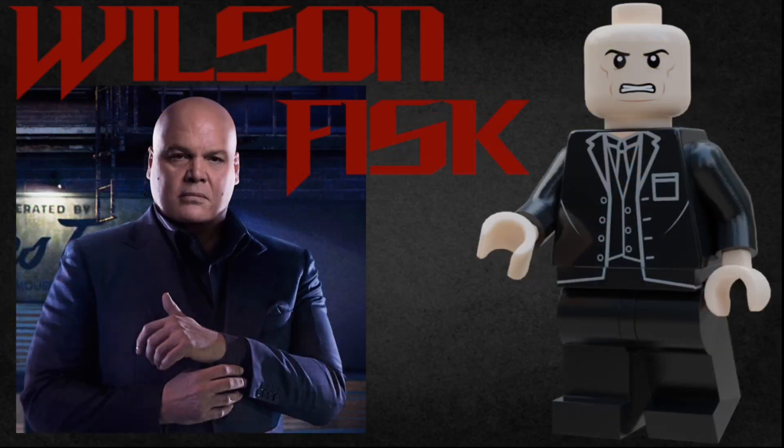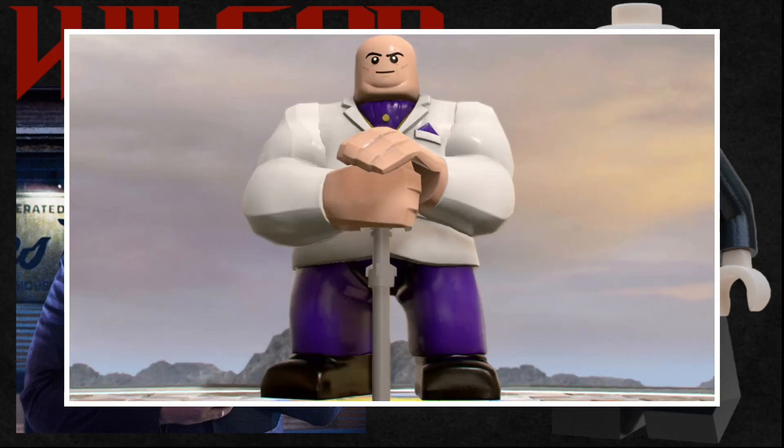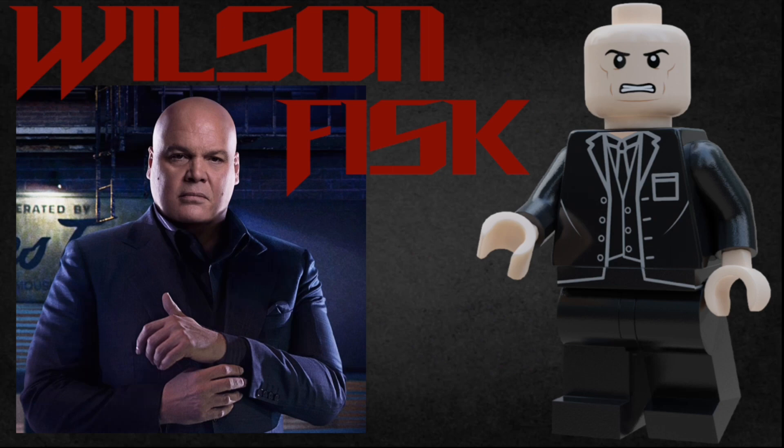Finally, we have the Kingpin himself, Wilson Fisk. He has a black tuxedo and an angry expression that was actually based off of Wilson Fisk from the LEGO games, and overall I think this figure turned out really accurate. Unfortunately, I couldn't give him another facial expression because he's bald, but I think this one encapsulates his character pretty perfectly.